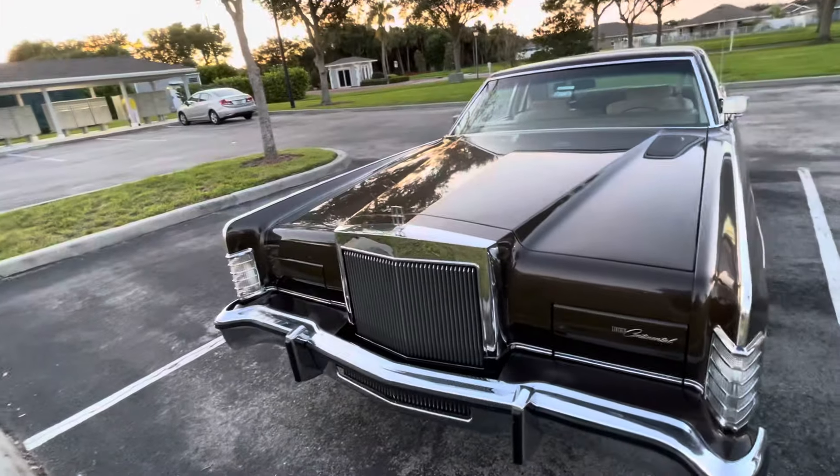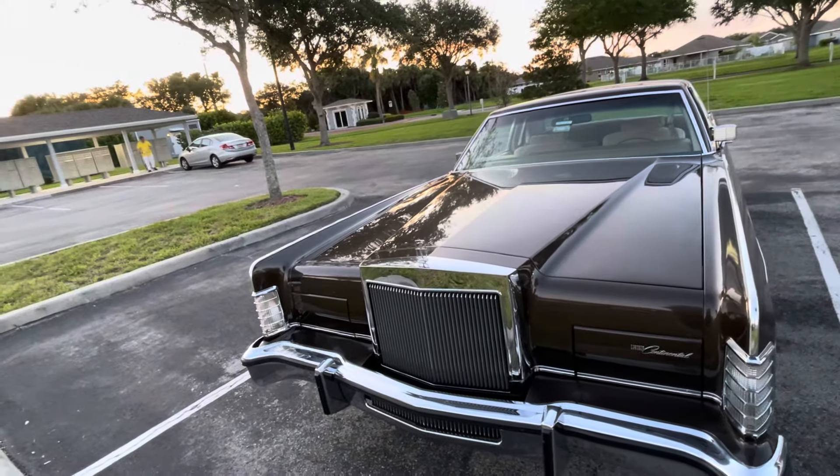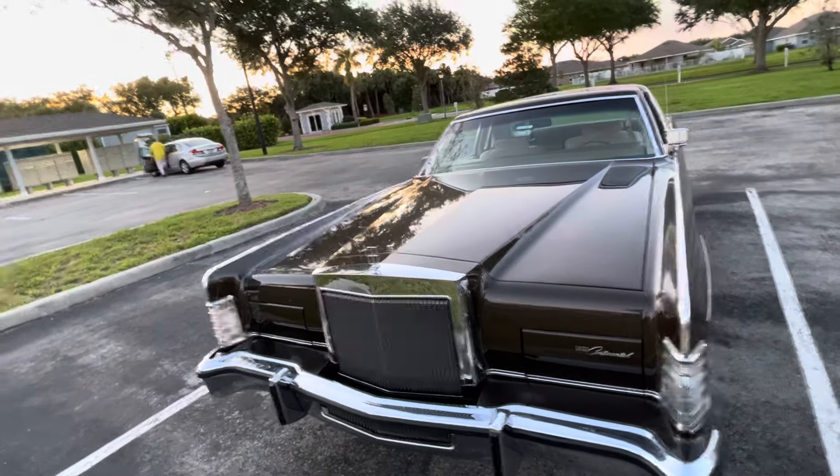The headlight covers stay down no matter how long the car sits. The most it's ever sat since I've had it was three weeks, and they never start going up — so it has a very good vacuum.